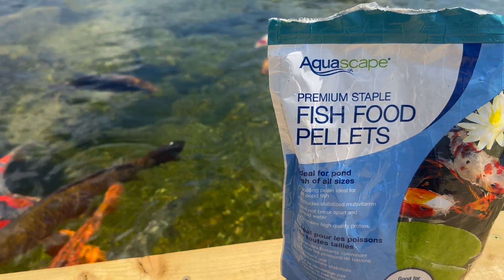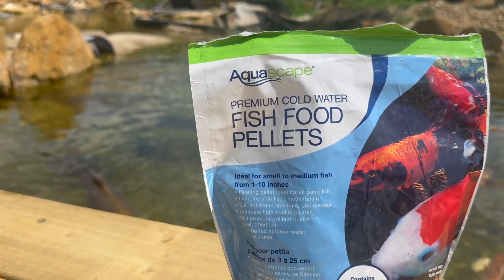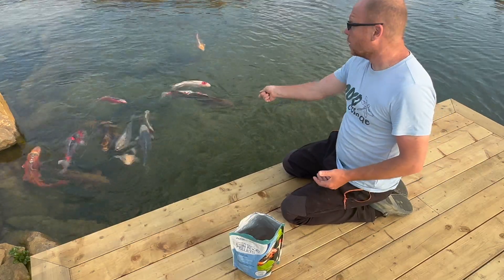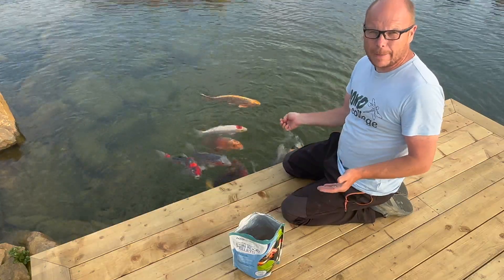Next, let's talk about the temperature of fish food itself. Different types of fish food have a specific temperature requirement for optimum nutritional absorption. As responsible pond lovers, it's our responsibility to understand what food should be fed at different temperatures.